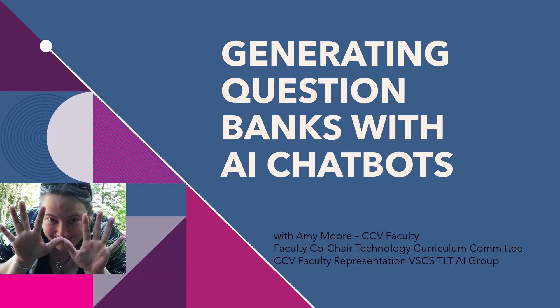Greetings, everyone. My name is Amy Moore, and I've made this short video to help provide one example out of many on how you could use AI chatbots in your work as faculty. I'm going to show you how I used a mix of Microsoft and Google's AI chatbots to reduce the time it takes to generate a good question bank from a textbook chapter to about 25% of the original time.